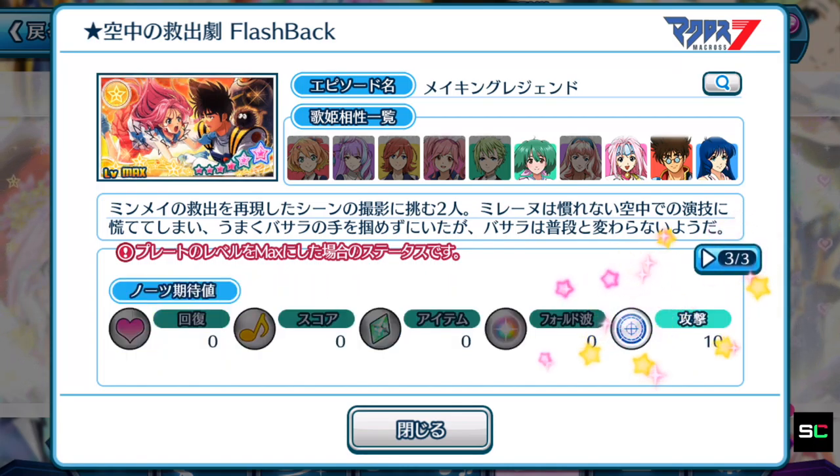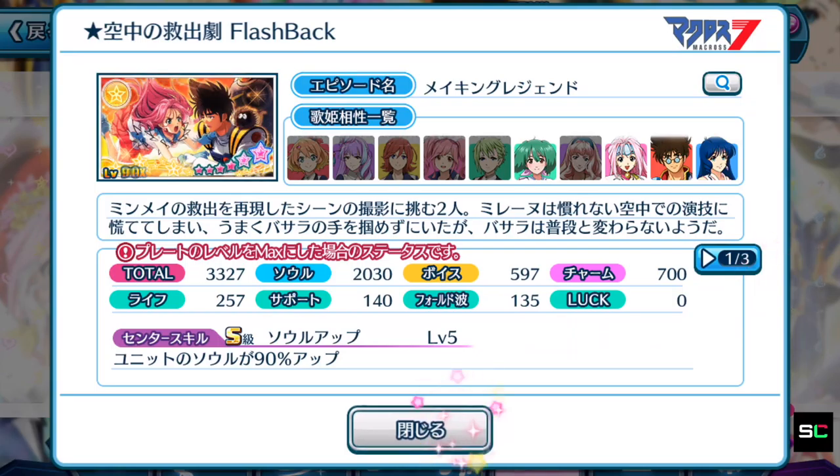It has a special note! Immediately this is definitely one of the best plates you can get from this gacha. If you're planning to pull the guaranteed 5-star gacha, you'd definitely want to aim for this one because it has a special note and fantastic skills alongside it — definitely the plate to look out for.